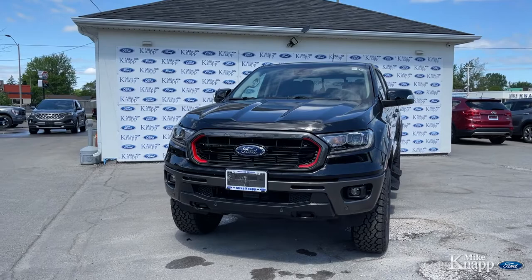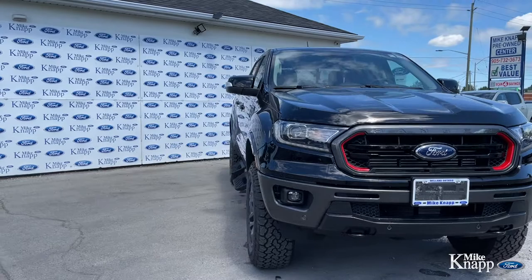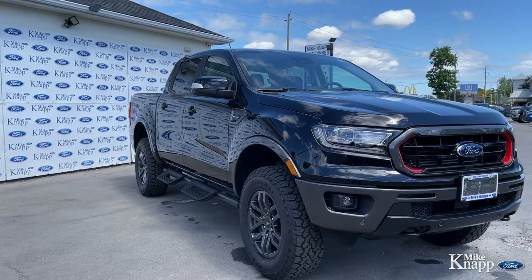Right off the bat, you might notice there's something a little bit different about this truck. It is the Ranger Tremor. This is the Tremor off-road package. It includes some extra cool features like trail management system, bigger rims and tires, a beautiful sidestep that we'll get to in a sec, and just too many other things to list.